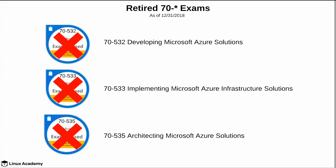I also want to point out that the 7532, 533, and 535 exams have been retired. The certifications earned from these exams are currently valid and there is not a stated retirement date for those certifications at this point.